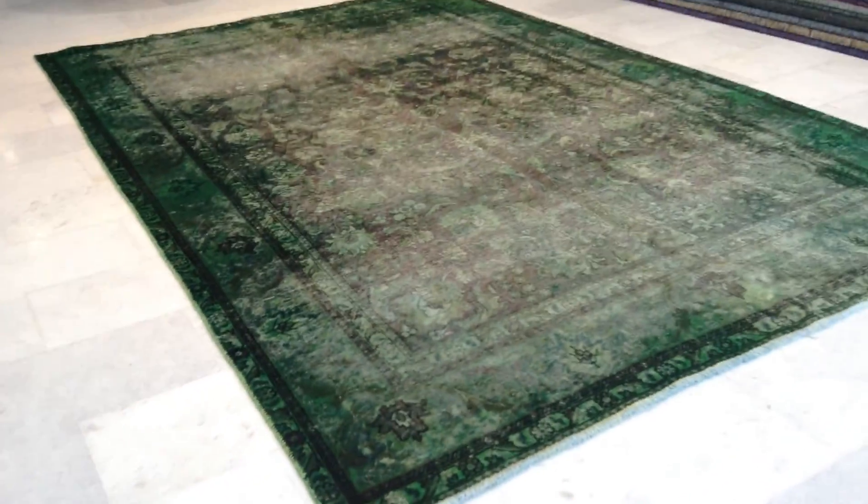Very interesting how the two parallel lines are darker green. And then the design of this carpet is a very beautiful Ziegler design. By that we mean there's no medallion in this carpet.